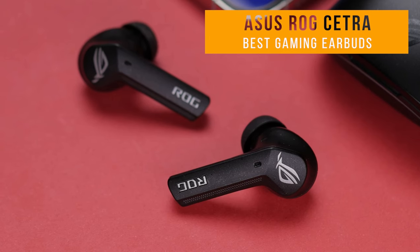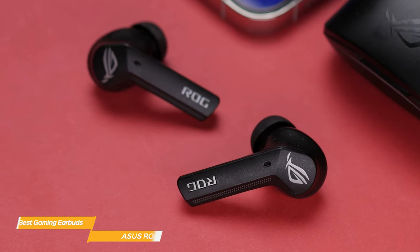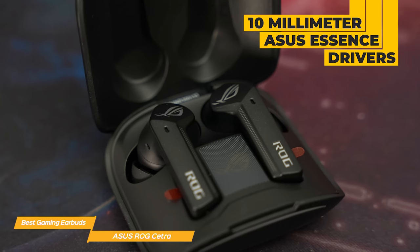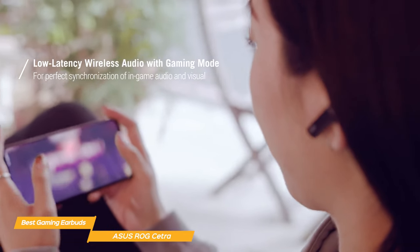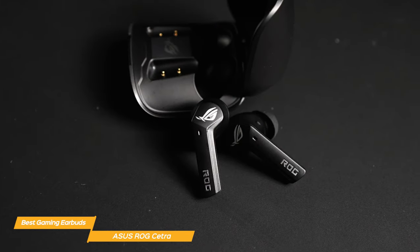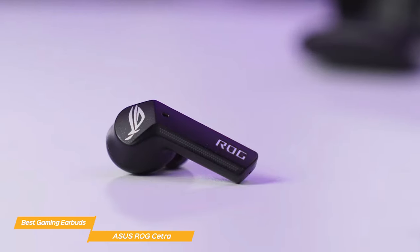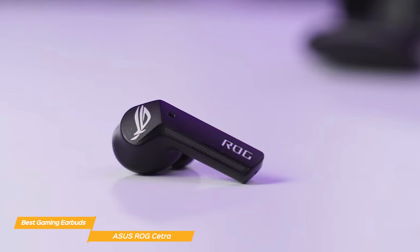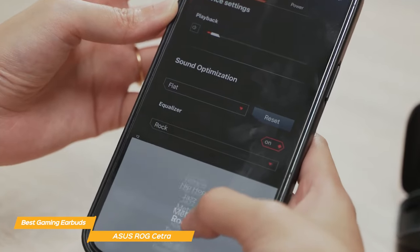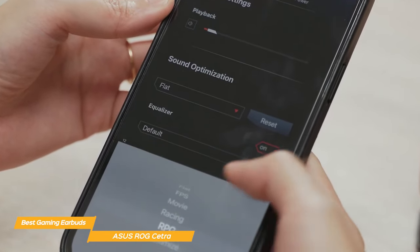Next up is the Asus ROG Cetra — terrific all-around earbuds with a great mix of features to up your gaming experience. They are powered by 10mm Asus Essence drivers, which provide a rich, immersive sound. The bass is deep and powerful, perfect for explosions and gunfire, while the mids and highs are crisp and clear, making it easy to hear enemy footsteps and other important cues. The built-in microphone delivers clear voice chat without background noise, and gaming mode offers greater audio-video synchronization for competitive gaming, activated with a simple touch.